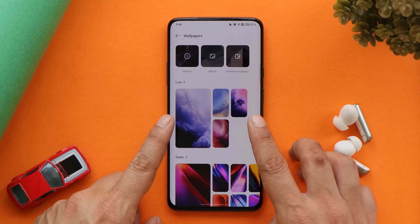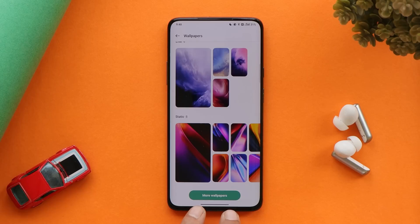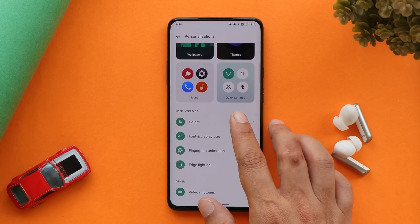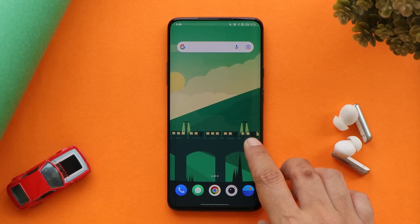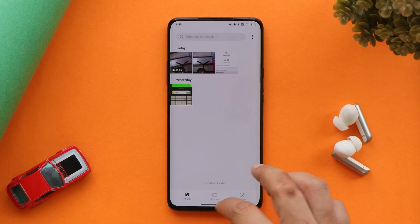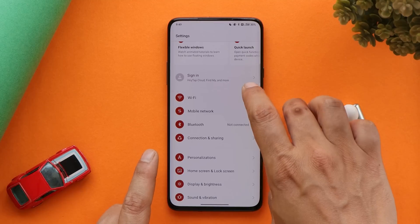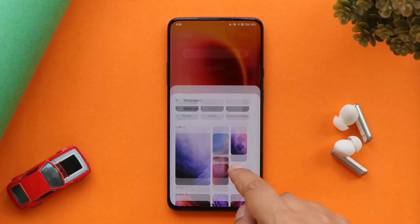You'll also notice a completely redesigned wallpaper section with sections for live wallpaper, static, and downloads from the OnePlus theme store. On ColorOS 12, you can change the device theme according to the wallpaper color. In the personalization section there's a tab called Colors with wallpaper color picking — with a green wallpaper set, the entire UI adapts to green. Changing the wallpaper also updates the quick settings panel and settings page to match.